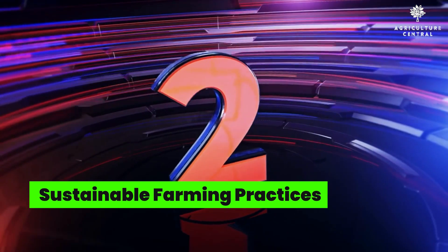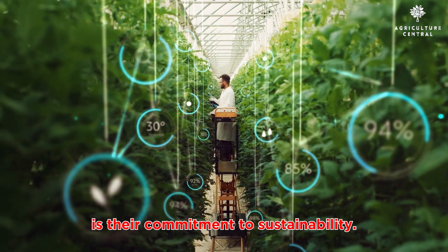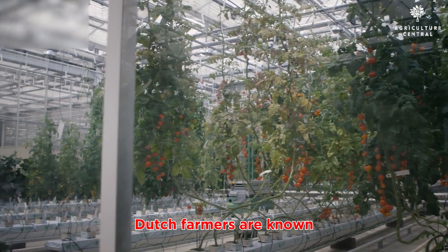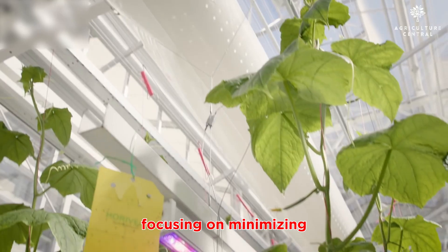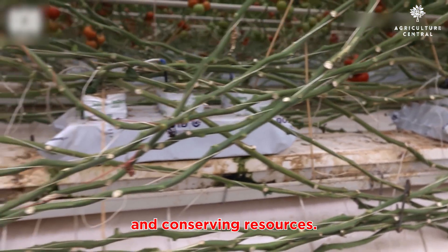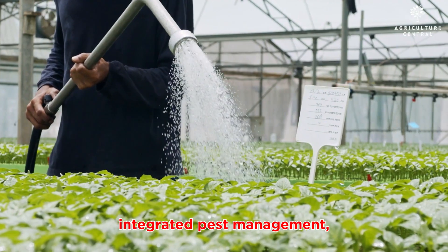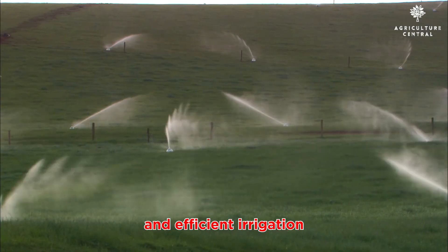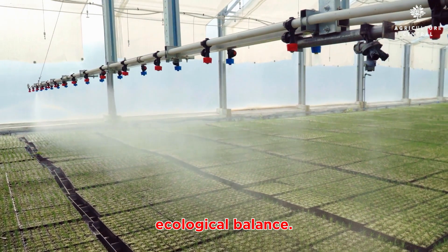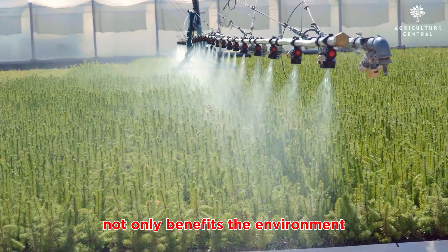Number two: sustainable farming practices. Another reason for the Netherlands' agricultural prowess is their commitment to sustainability. Dutch farmers are known for their sustainable practices, focusing on minimizing environmental impact and conserving resources. They employ techniques like crop rotation, integrated pest management, and efficient irrigation systems to ensure long-term ecological balance.